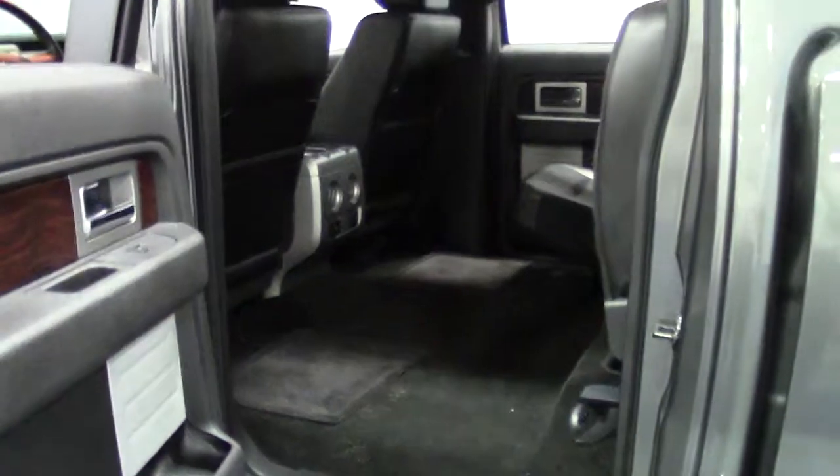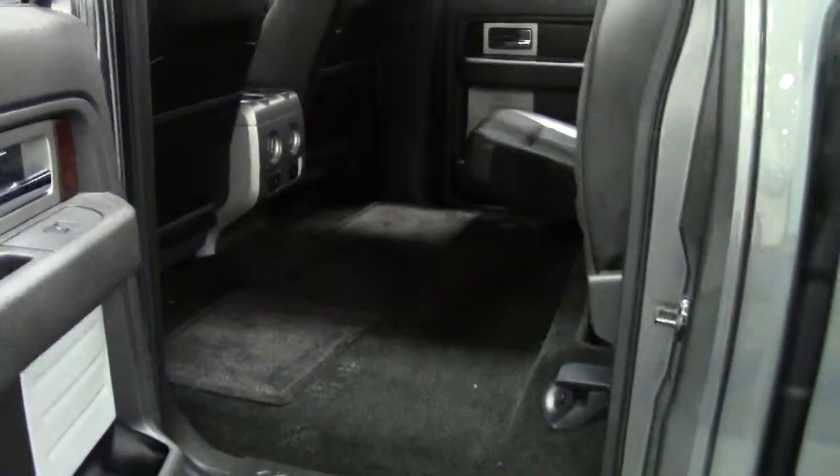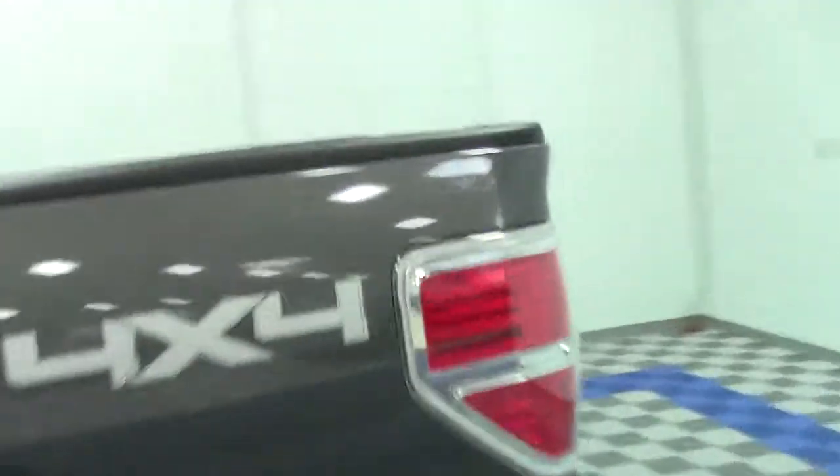Tons of headroom back here. And if you do need to fold it up, it's just that quick and simple. Look at how much cargo space you've got back here — secured space for your tools, equipment, shopping purchases, anything expensive, anything valuable you want to keep out of sight, out of mind.